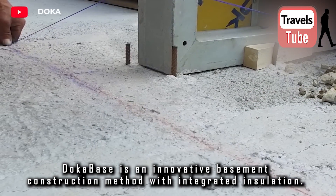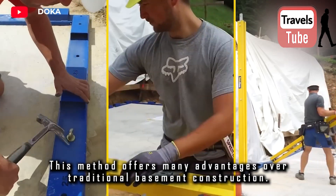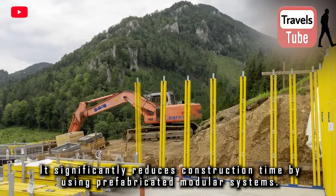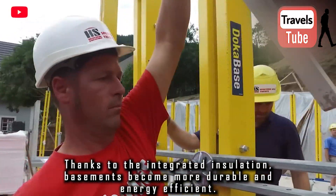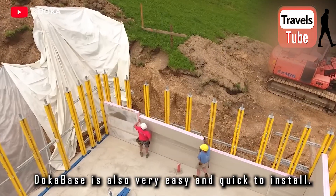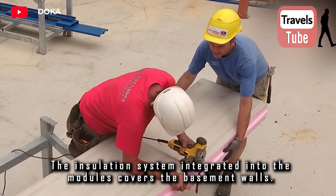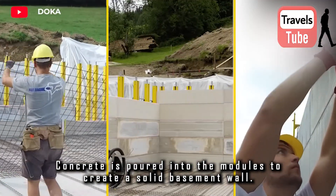DokaBase is an innovative basement construction method with integrated insulation. This method offers many advantages over traditional basement construction. It significantly reduces construction time by using prefabricated modular systems, and thanks to the integrated insulation, basements become more durable and energy efficient. DokaBase is also very easy and quick to install — the prefabricated modules are simply placed in position, and the insulation system integrated into the modules covers the basement walls. Concrete is then poured into the modules to create a solid basement wall.